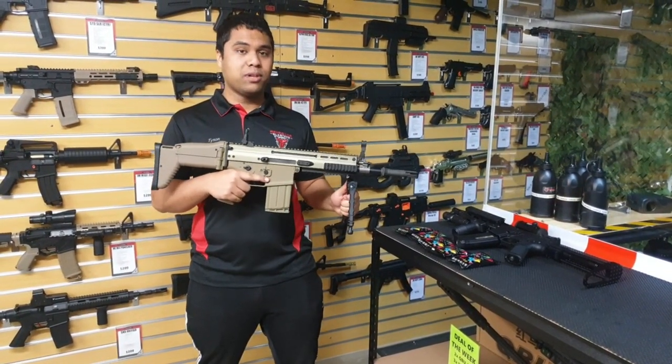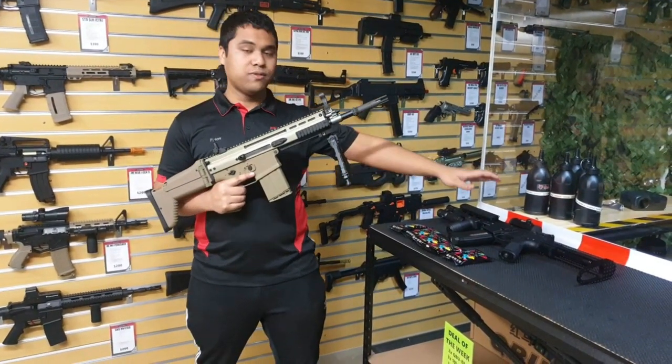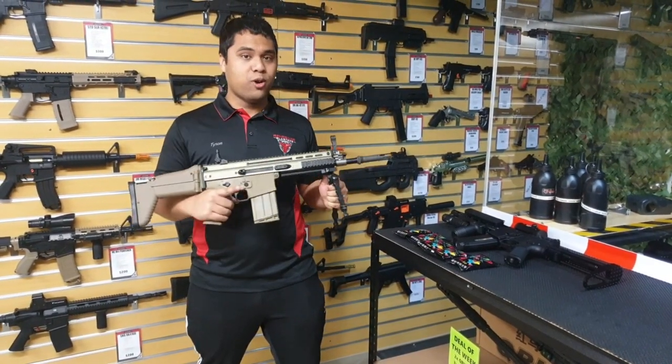This thing is an absolutely amazing blaster and we do want to give one of these away. All you guys have to do is enter the competition for this one and hopefully we hit that 30,000 subscriber mark so we can give this one away. Thank you guys and hopefully see you soon.